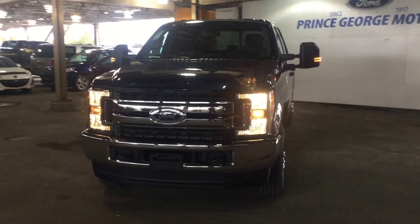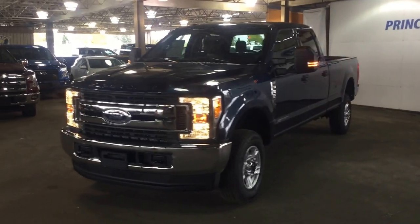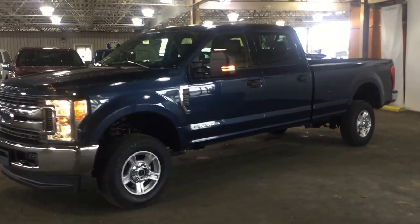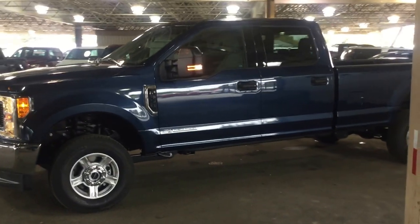You can stop in or you can call at any time to make an appointment for a test drive. Today we have a 2017 Super Duty F-350 4x4 crew cab to show you in blue jeans metallic. So I'm going to take you through a little tour of the vehicle here.